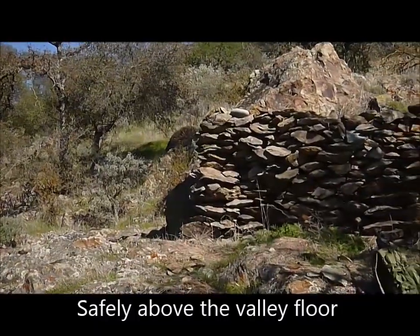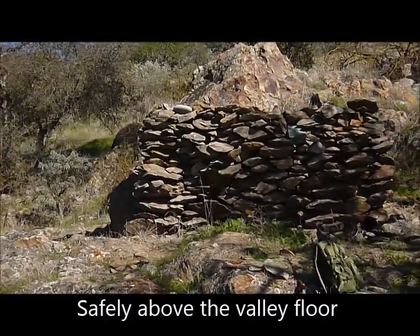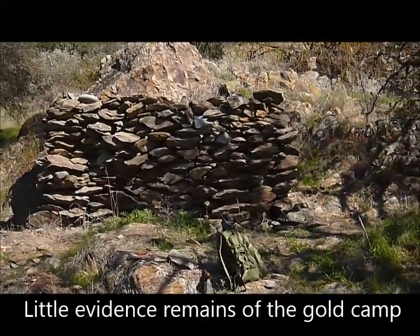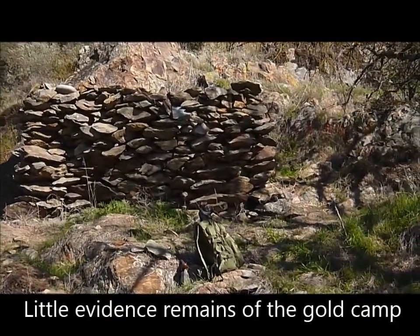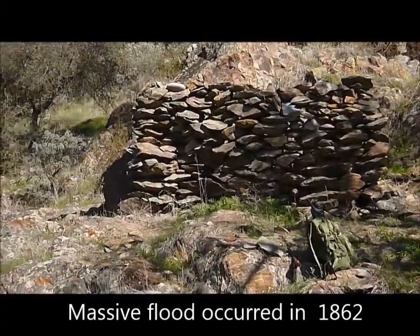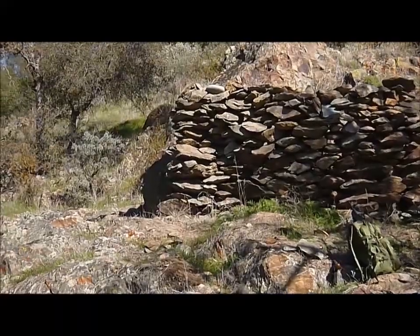Here's an interesting stone structure that we found on the edge of the valley, up the hill just a little bit. We don't know what this was, but it looks like perhaps it was some sort of storage room at one time.